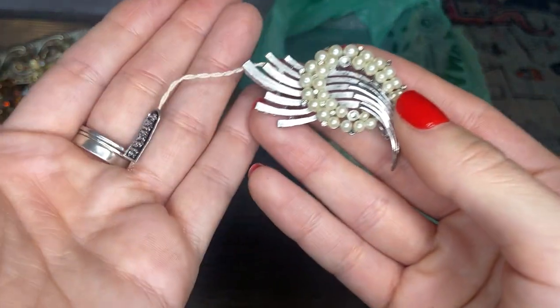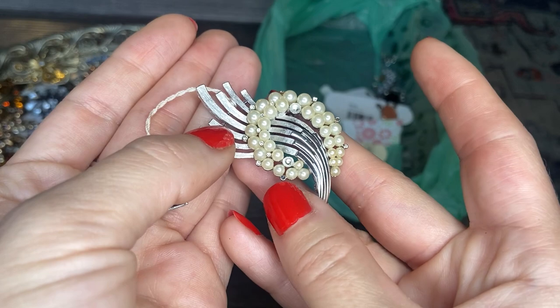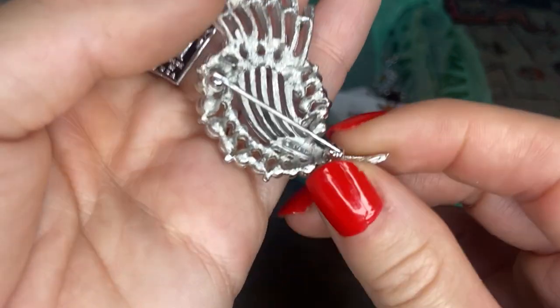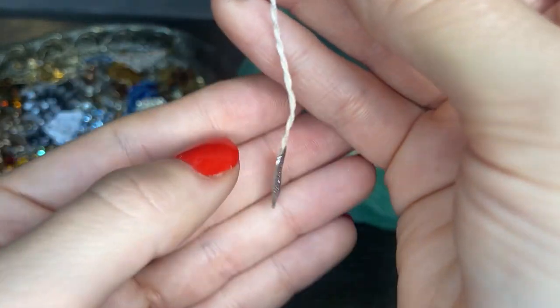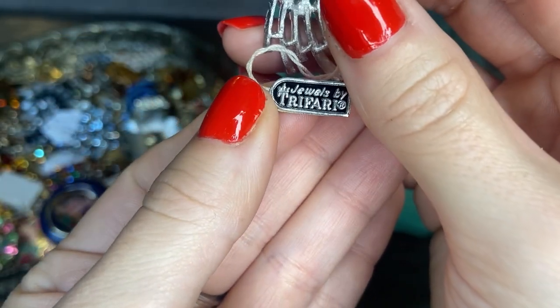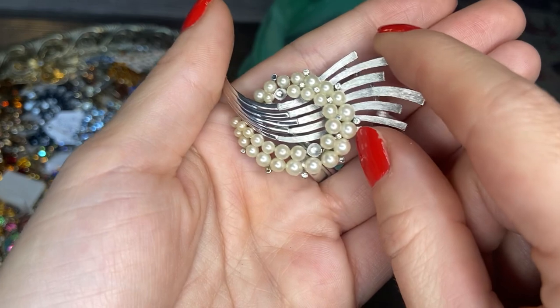This one still has a tag on it — silver tone, faux pearl. We are missing a pearl, but I don't think that would be too hard to replace. There's also a tiny missing rhinestone. But otherwise the silver tone is in really great condition. This is a Trifari — and what's interesting is it still has the original Trifari tag on it. 'Jewels by Trifari' — that's really cool. I think the tag alone is interesting and collectors might want a piece that still has the tag on it.